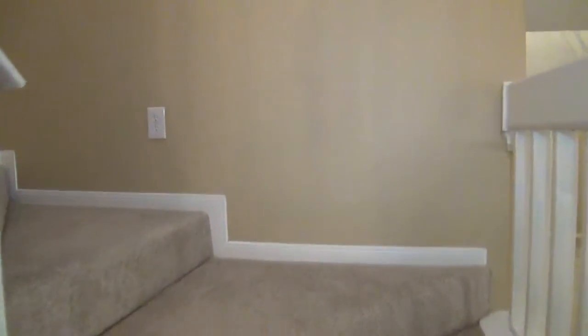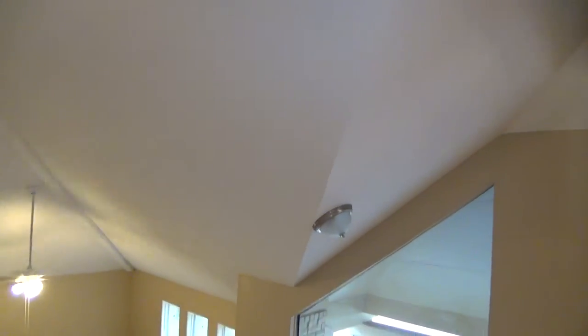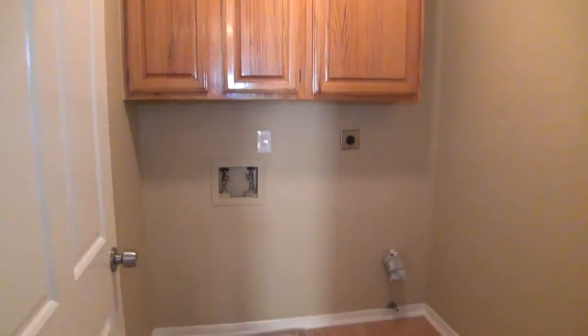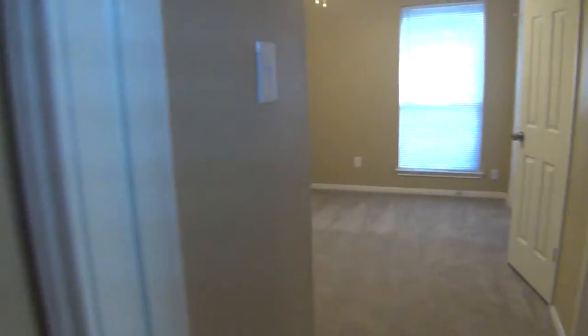We're going to head upstairs. I want to point out some of the unique architectural features — different ceiling lines, something you don't see every day. At the top of the stairs we have: utility room, bedroom number two, bedroom number three, and the master bedroom. Starting at the utility room — you've got the washer/dryer hookups upstairs, so you don't have to carry laundry downstairs. Very easy.